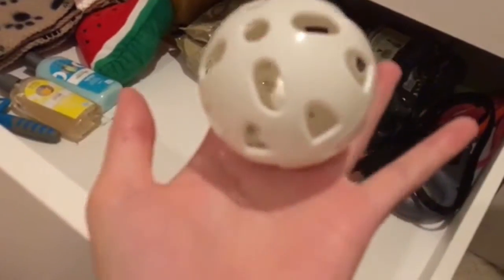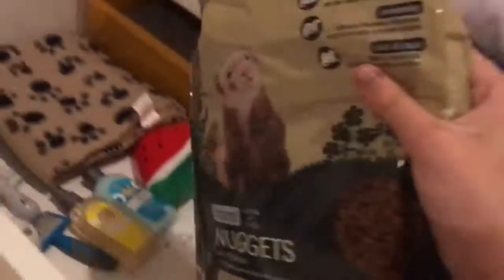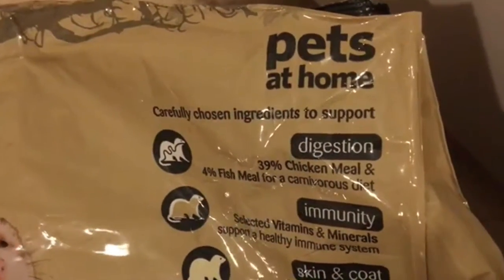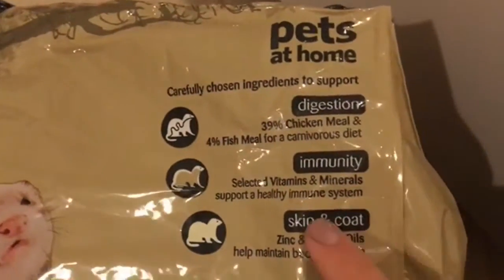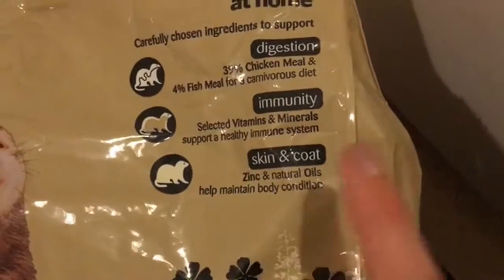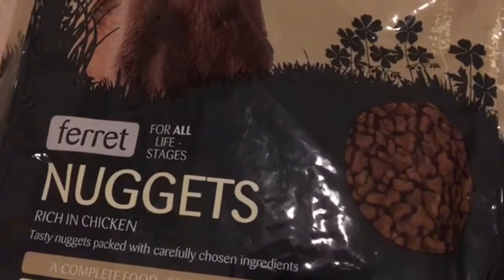I've got this ball for them as well, because they like playing and they get bored easily. We've got the ferret nuggets for all life stages — chicken, with 39% chicken meal and 4% fish meal for carnivore diets. Carefully chosen ingredients. Ferret nuggets — tasty nuggets packed with carefully chosen ingredients.